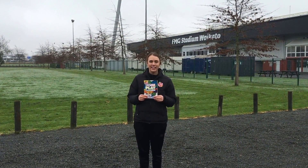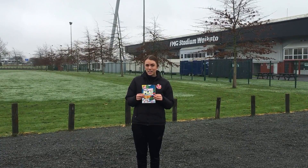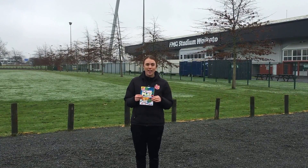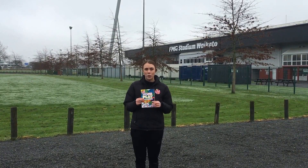Hi everyone, it's Dani here back again for week 3 of the Home Play Challenge. So last week, if some of you guessed, we were at the Hamilton Gardens. Can you guess where I am for this third and final week?